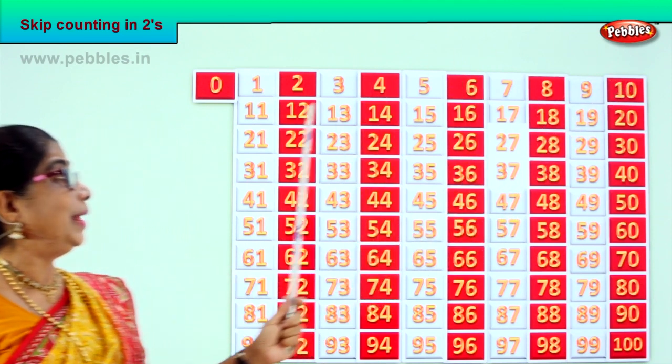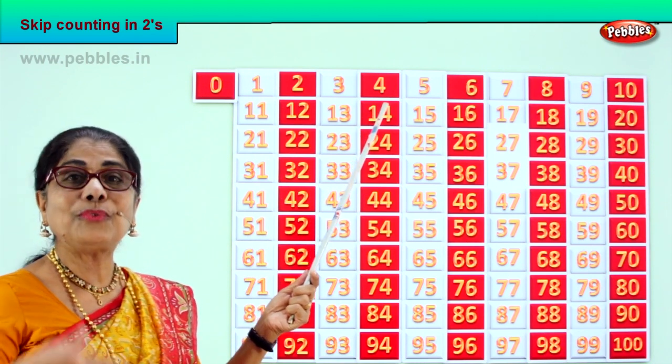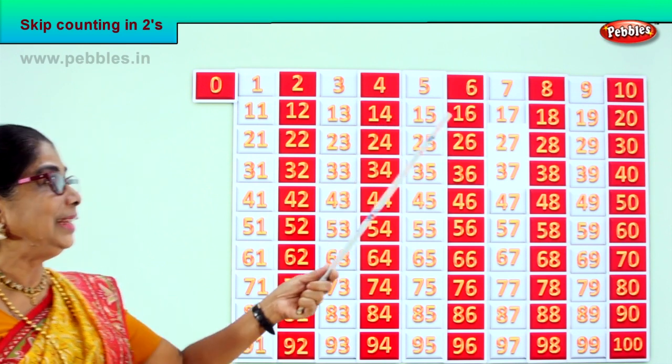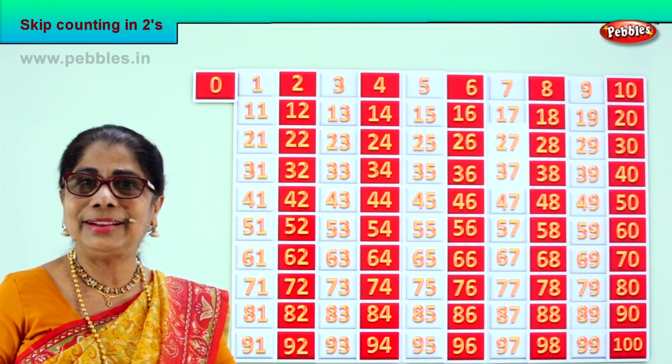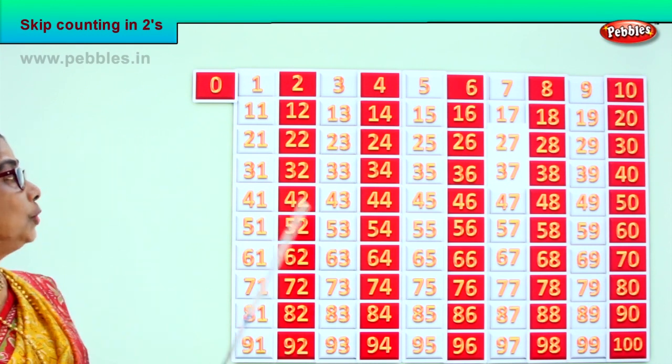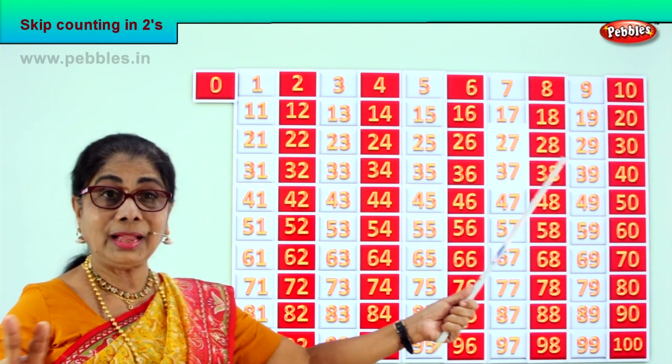After ten — eleven, twelve. After twelve — thirteen, fourteen. After fourteen — fifteen, sixteen. After sixteen — seventeen, eighteen. After eighteen — nineteen, twenty. Good. Next, we'll go on. After twenty — twenty-one, twenty-two. Next — twenty-three, twenty-four. After twenty-four — twenty-five, twenty-six. Twenty-seven, twenty-eight. After twenty-eight — twenty-nine, thirty. Good.